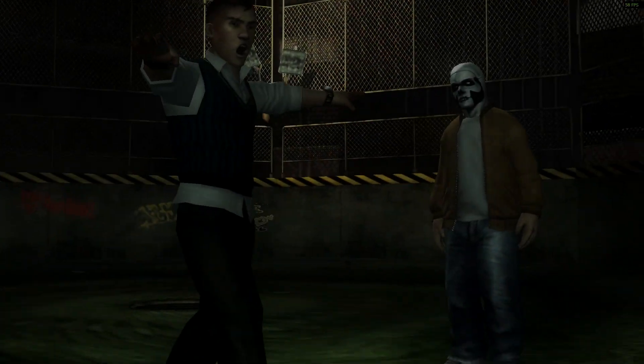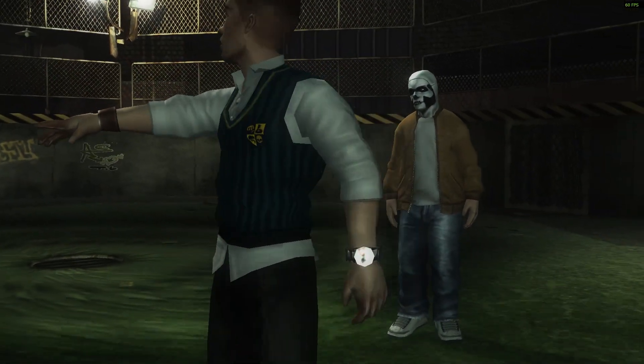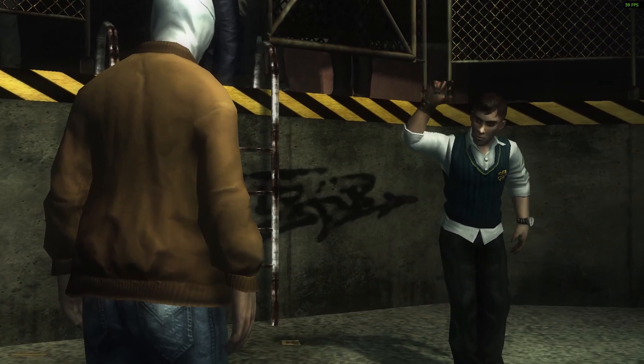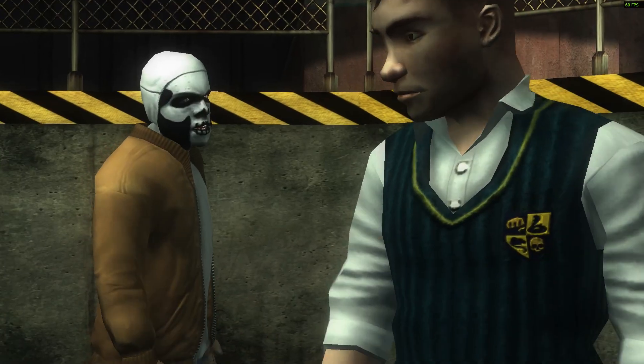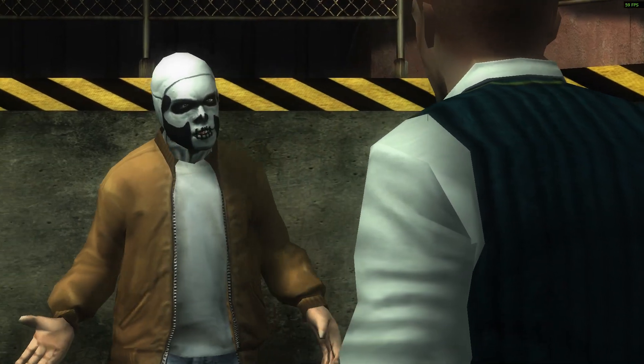Hello and welcome to today's episode of Bully Mysteries. Today we're going to be focusing on a rather overlooked mystery regarding the hole, also known as the school's basement, which is one of the most unusual areas inside Bully for a variety of different reasons.